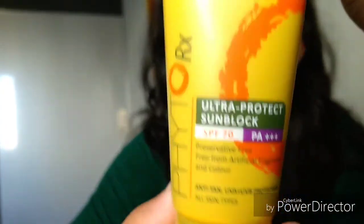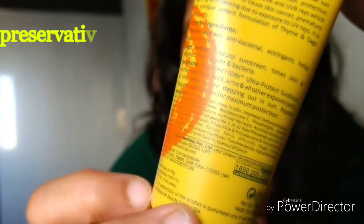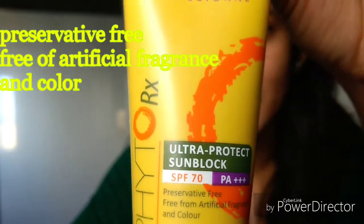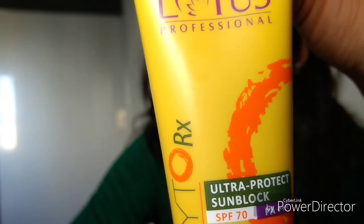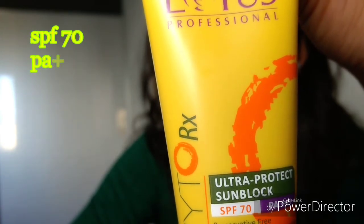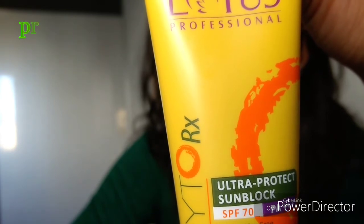Summer is approaching, so I am coming up with different kinds of sunscreens available in the Indian market. Today I have the Lotus Professionals FITO RX sunscreen. This is how the packaging looks — it comes in a very modern, stylish packaging and I am in complete love with it. It comes with SPF 70 and PA triple plus, so it protects from both UVA and UVB rays, which is quite good.